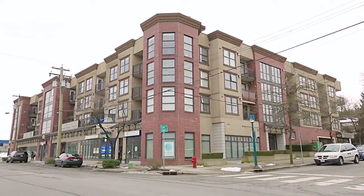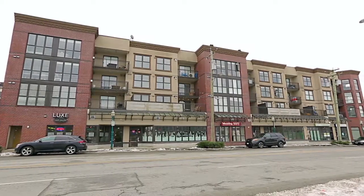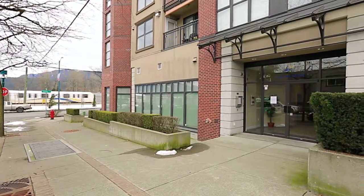Located at the historic heart of Port Moody, the Lighthouse at Rocky Point is surrounded by some of the best shopping, dining, and outdoor recreation in the city.